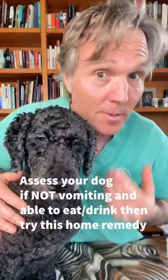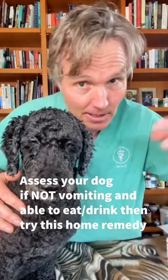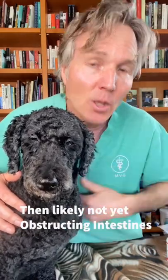Your dog's eating your sock and you're wondering if there's something you can do at home. So long as your dog is bright and alert, not vomiting, able to eat and drink, then likely the sock isn't obstructing their intestinal tract — it's slowly moving its way through.